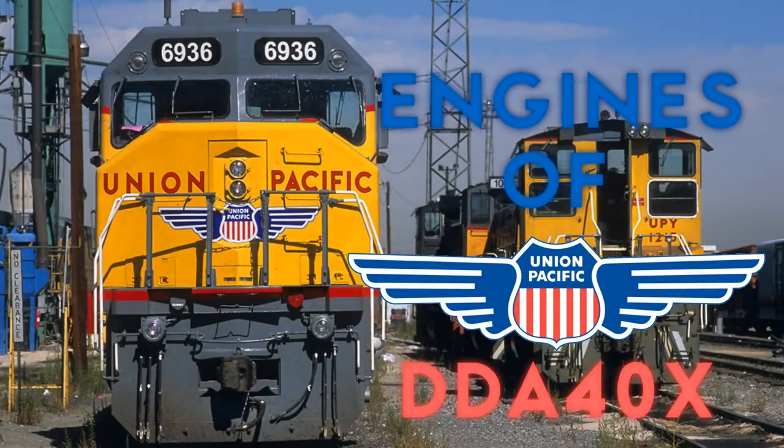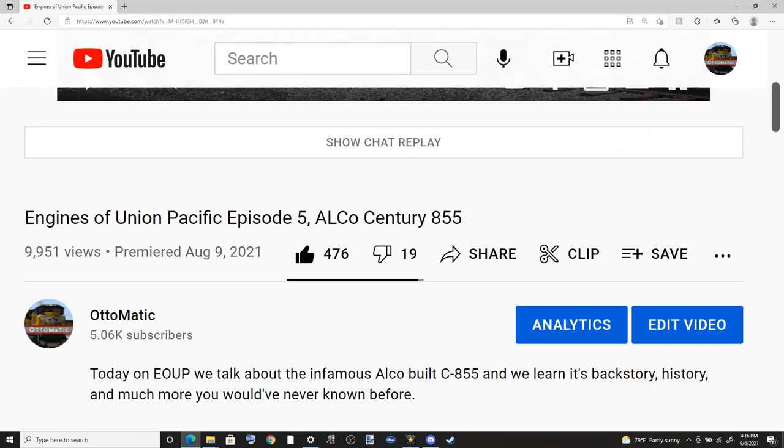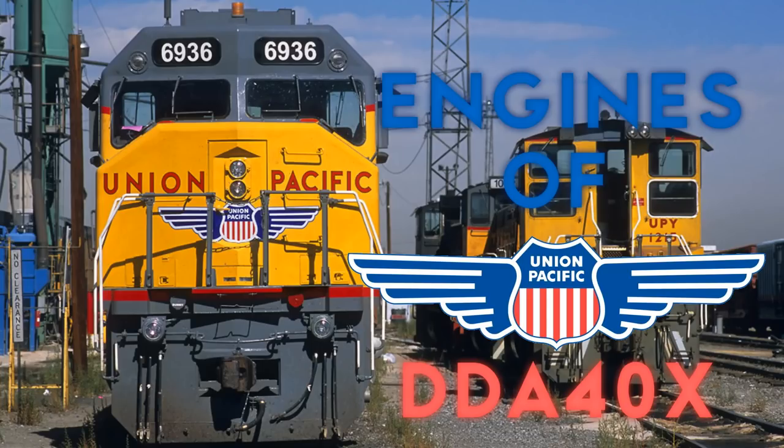Hello to the people out there, my name is Automatic, and welcome to episode 6 of Engines of Union Pacific. Last time we talked about the Alco Century 855, which received very positive feedback — thank you very much everyone. Today we'll be talking about the next engine in line: the DDA40X. This is an engine I've been wanting to talk about since I started the series. I'd like to quickly thank everyone who gave information on the community post for this engine, including a certain person I'll mention later. With that said, let's talk about the DDA40X.